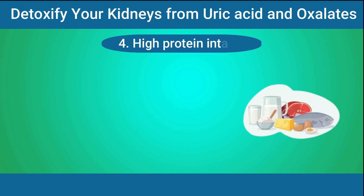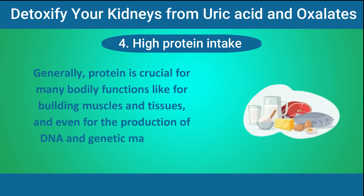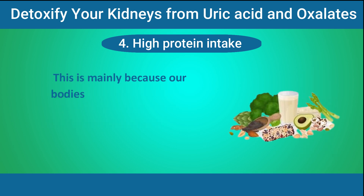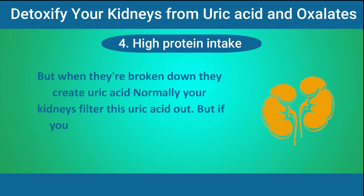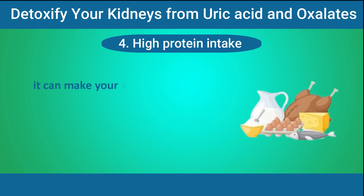Number 4: High protein intake. Generally, protein is crucial for many bodily functions like building muscles and tissues, and even for the production of DNA and genetic material in your cells. But if you consume more than your body needs, it can affect your uric acid levels. This is mainly because our bodies break down protein into chemicals called purines — natural substances present in many foods. When purines are broken down, they create uric acid, and if you have a lot of purines from a high-protein diet, it can make your kidneys struggle.